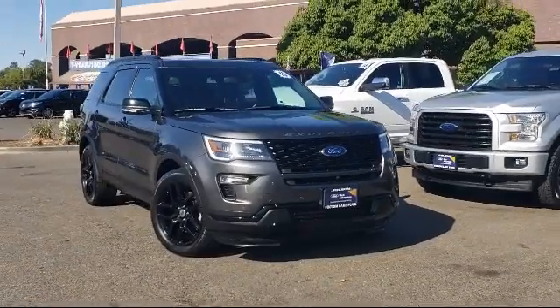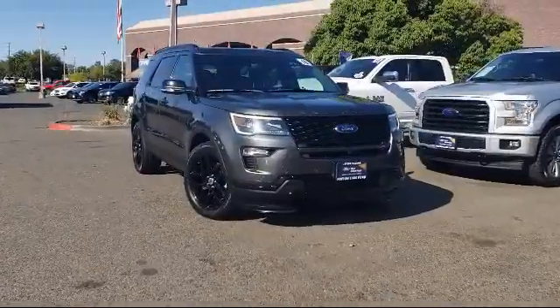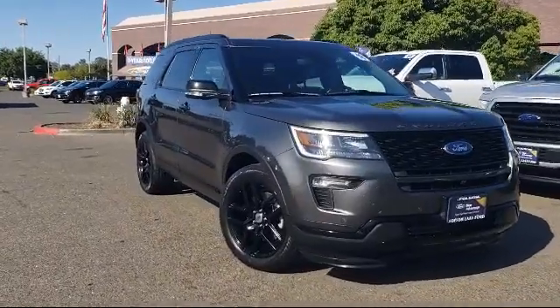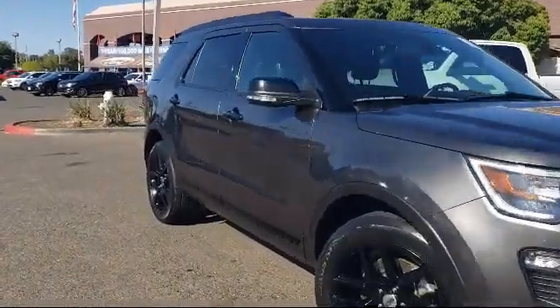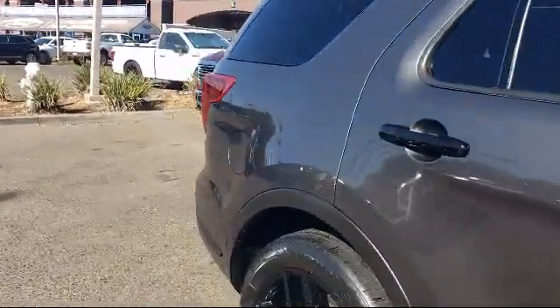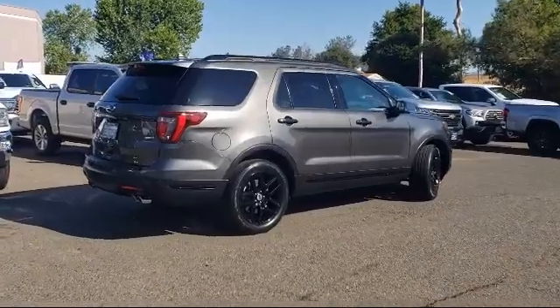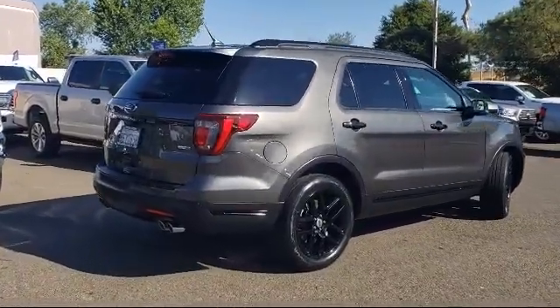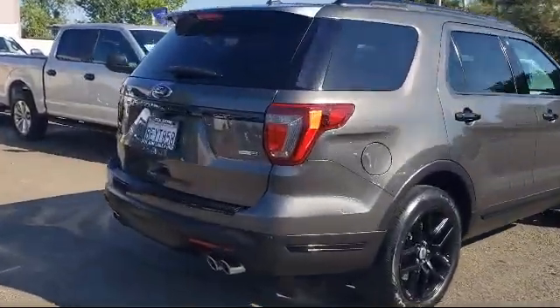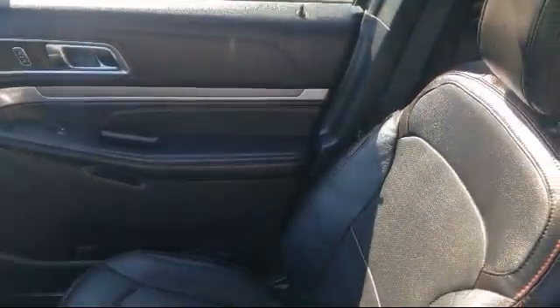And comes equipped with: Blind Spot Information System, Perforated Leather Heated Bucket Seats, Navigation, Steering Wheel Controls, Emergency Communication System, SYNC 3, 911 Assist, Leather Wrapped Steering Wheel, Dual Front Side Impact Airbags, Rear Spoiler, Lane Keeping System, and Heated Door Mirrors. And has less than 15,000 miles on the odometer.